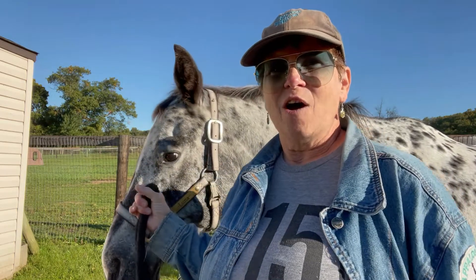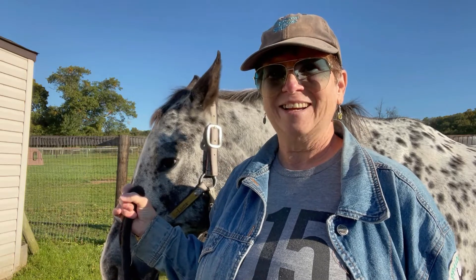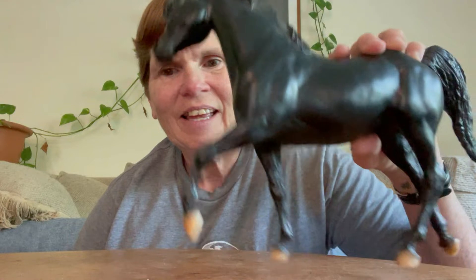What popular brand of plastic model horse has its own convention every year at Kentucky Horse Park? The Breyer Model Horse Company. I'm sure you used to have some if you don't have some now — I have some now too.